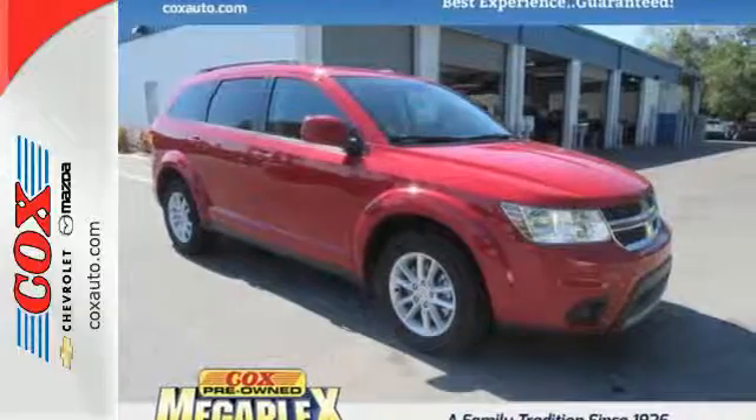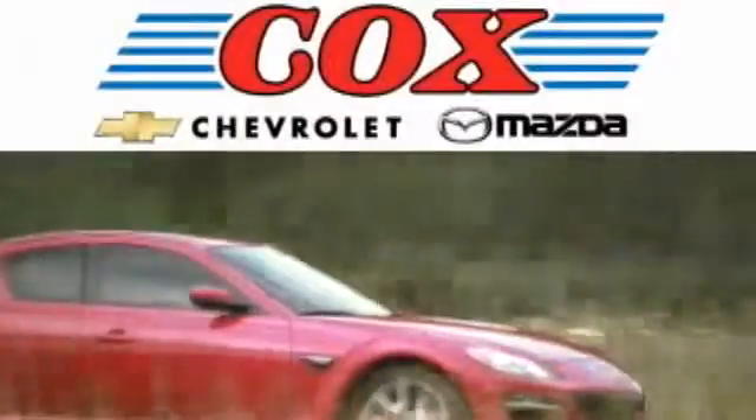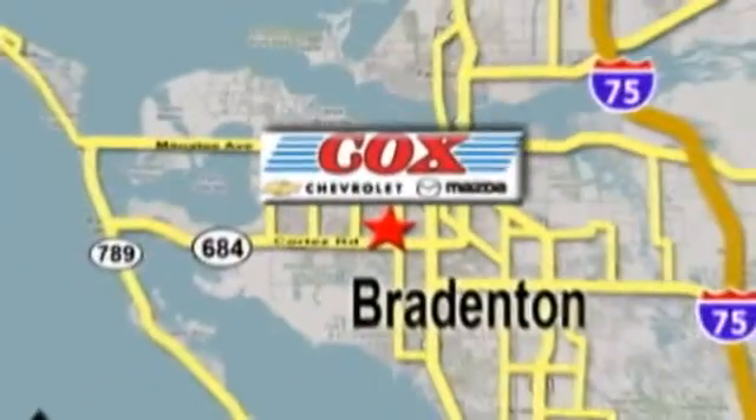Come try it on for size. Award winning Cox Chevrolet and Mazda delivers the quality you expect and the customer service you deserve. We're conveniently located at 3101 Cortez Road West in Bradenton, Florida.